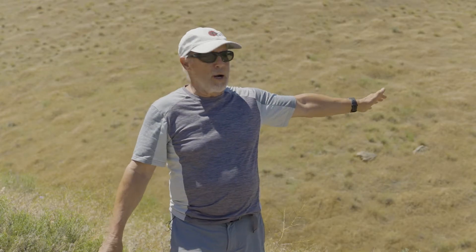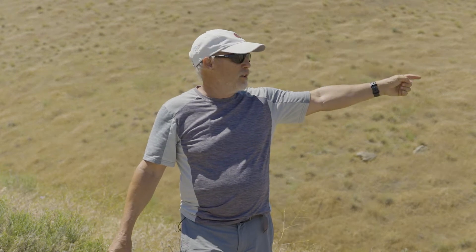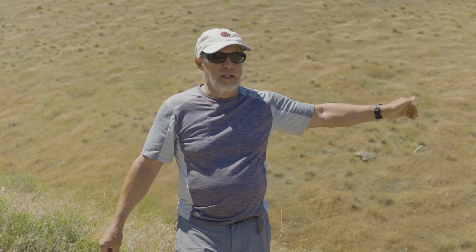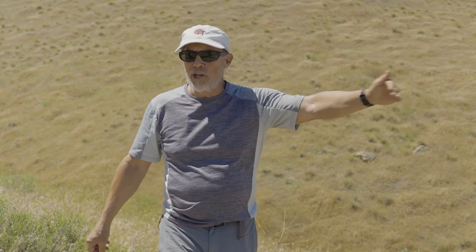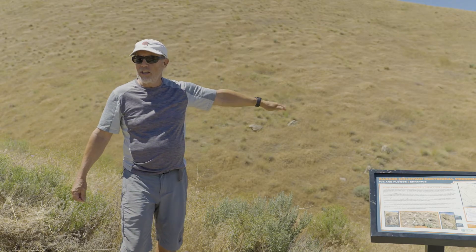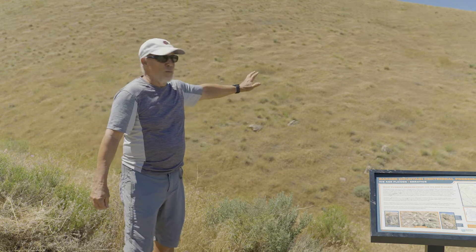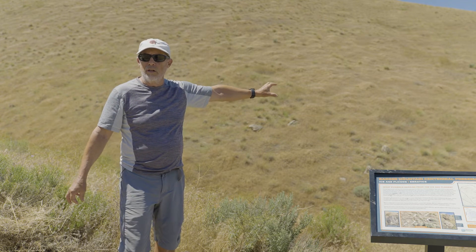These erratics are here probably because when the floods came down from the north, they came through Sentinel Gap into the Pasco Basin and flowed across the front of Badger Mountain. Some of the flow went around into the side gully where we are now, creating an eddy that may have deposited these erratics all together in this grouping in front of us.